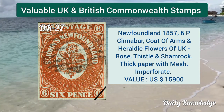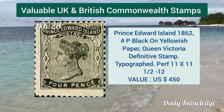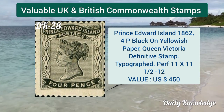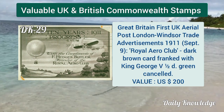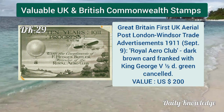Newfoundland 1857, six penny cinnabar, coat of arms and heraldic flowers of the United Kingdom. Prince Edward Island 1862, 4 penny black on yellowish paper, Queen Victoria definitive stamp, typographed.